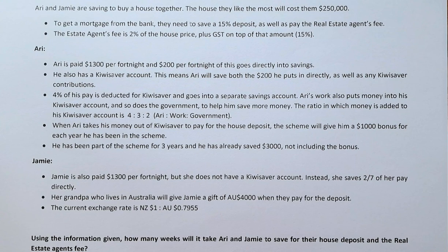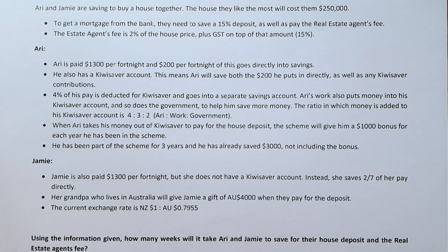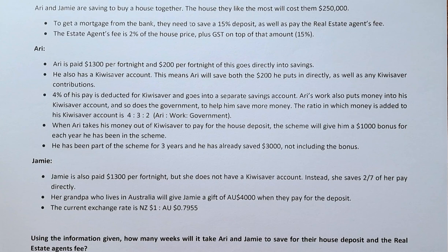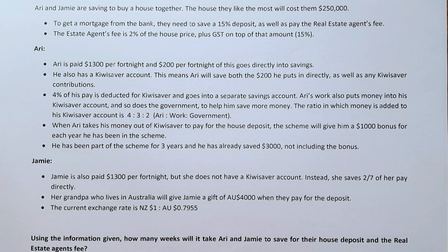When Ari takes his money out of KiwiSaver to pay the house deposit, the scheme will give him $1,000 for every year he has been in the scheme. He has been in the scheme for 3 years and has already saved $3,000, not including the bonus. Jamie, on the other hand, is paid $1,300 per fortnight but she does not have a KiwiSaver account. Instead, she saves $2,700 of her pay directly.